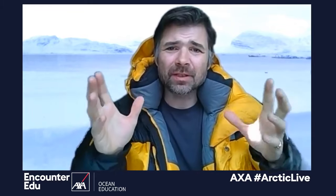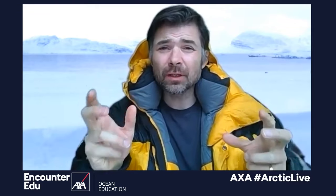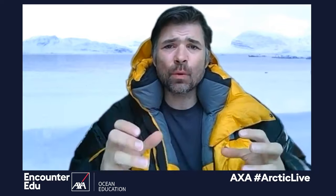Today's lesson is all about living things in the Arctic and how they are connected. There's some important science vocabulary we're going to go through, and we'll talk about the different living things, then move on to thinking about how we connect them in food chains.